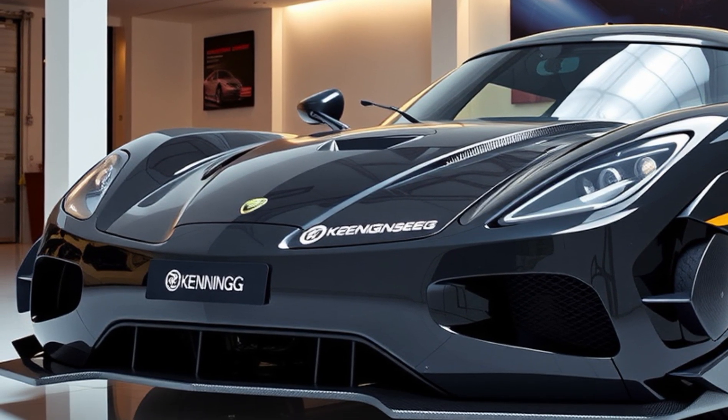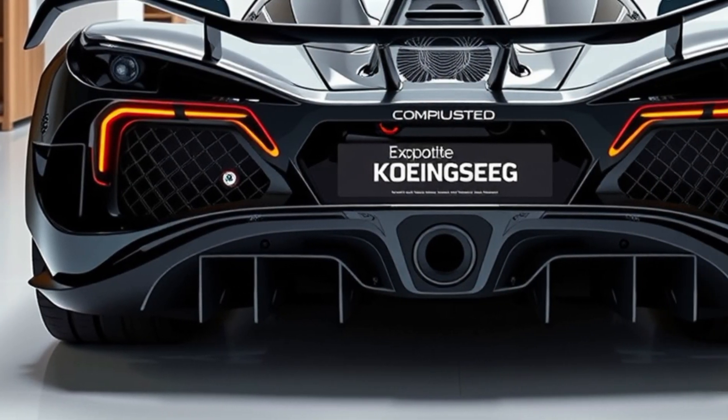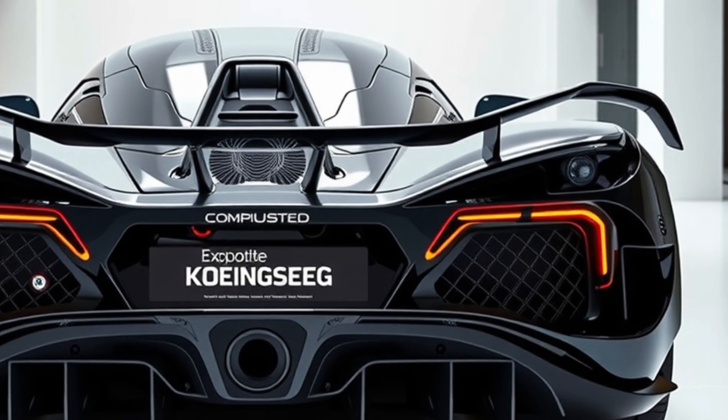The chassis is constructed from lightweight carbon fiber reinforced with aluminum honeycomb, ensuring rigidity and weight efficiency. Advanced suspension systems, including triplex dampers, provide a balance of comfort and control, even at extreme speeds.